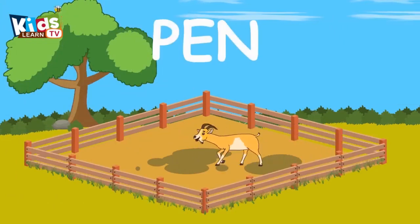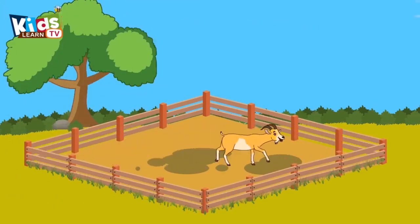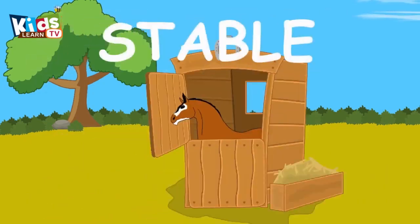Goat lives in a pen. It's a fast horse. Horse lives in a stable.